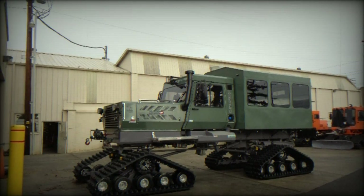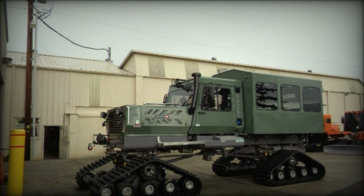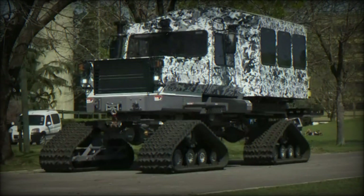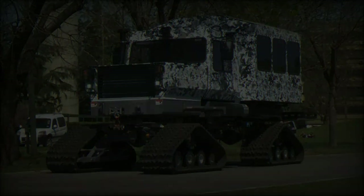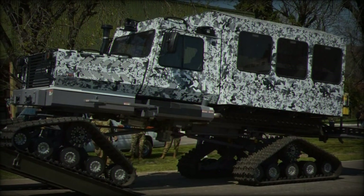The vehicle's load capacity is another critical asset, with a removable rear deck that can carry up to 3,000 pounds. This makes the Snowcat ideal for transporting both personnel and equipment in challenging environments. It has a standard seating capacity for 5 to 6 people, ensuring it can transport a small team as well as critical supplies.